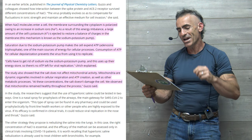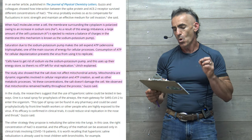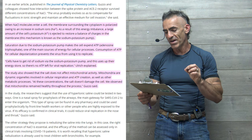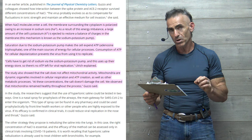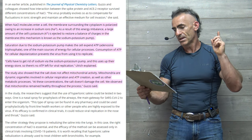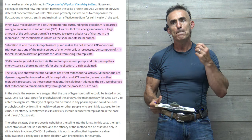Consumption of ATP for cellular depolarization prevents the virus from using it to replicate. Quoting: "Cells have to get rid of sodium via the sodium-potassium pump, and this uses up their energy store." So there's no ATP — adenosine triphosphate — left for viral replication. Simple, basic, mechanistic.